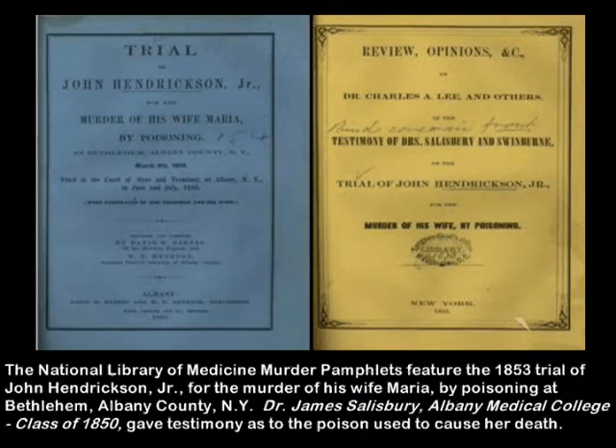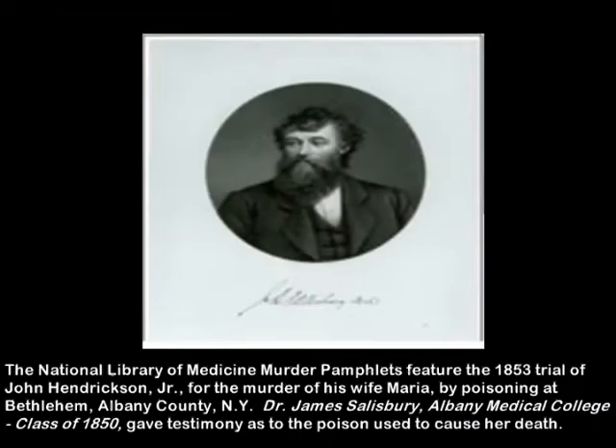The trial was in Albany and featured the testimony of Dr. James Salisbury, one of the earliest graduates of Albany Medical College and the inventor of the Salisbury steak.